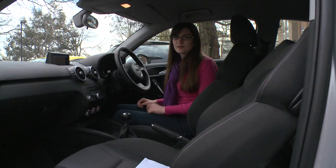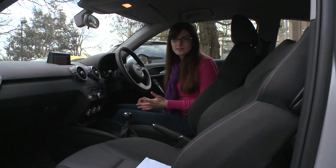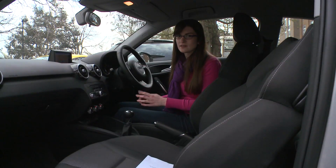Everything in the cabin is just as good as any other Audi — it looks good, it feels good, you can't really fault it. It also comes with a couple of options you wouldn't expect in any other supermini.